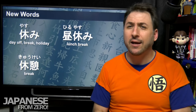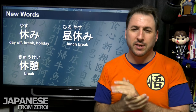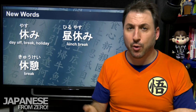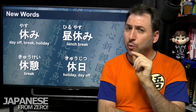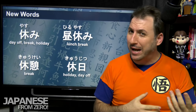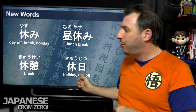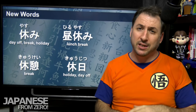Then there's kyūkei, which means a break — typically a shorter break, like 'I'm just going to take a break.' You might hear kyūkei chū desu — I'm on a break right now. Then there's kyūjitsu, written with the kanji for rest plus day — a day of rest. You might also hear yasumi no hi, which means the same thing. Kyūjitsu is just the Chinese reading version. It means a day off.